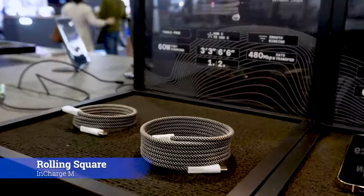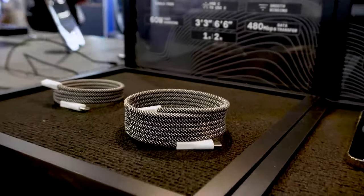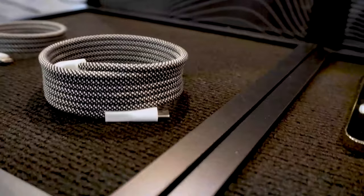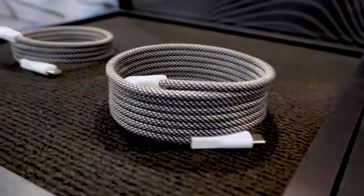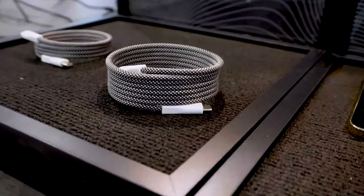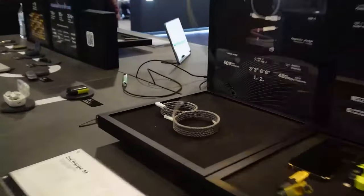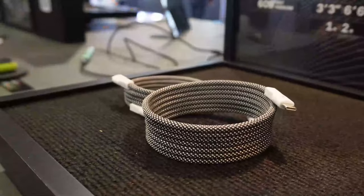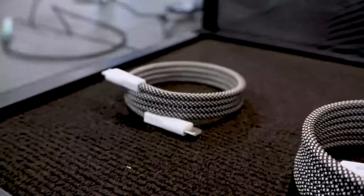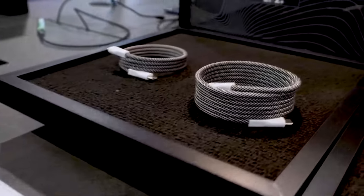Number 7: Rolling Square In Charge M. You might be asking yourself, why are we looking at a cable? Well, this is no ordinary cable. When they manufactured this cable, they actually mixed some iron ferrite into the plastic being used to insulate it, and then exposed it to a very high magnetic field, which makes it slightly magnetic. The end result is that it allows it to recoil into its perfect shape every single time. Sometimes it takes a little bump just to get it back, but it will always try to retake its coiled form. They've got a 1-meter and a 2-meter version — starting at $20, available this quarter.